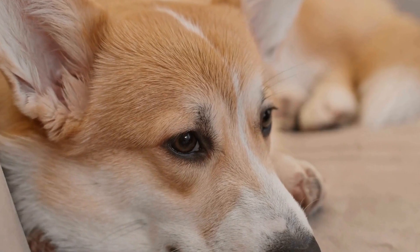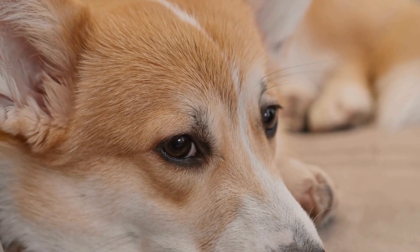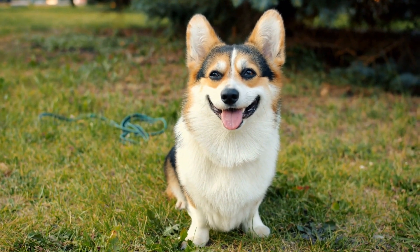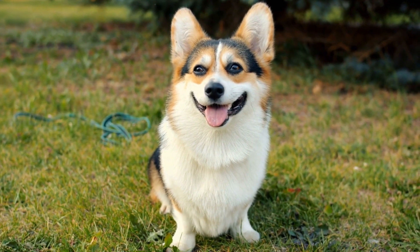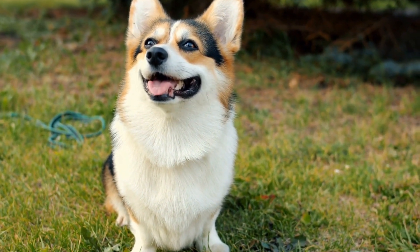Two: balanced diet. Providing a balanced and nutritious diet is crucial for maintaining optimal joint health. Feeding high-quality dog food that includes essential nutrients such as glucosamine and omega-3 fatty acids can support joint function and reduce the risk of joint disorders.